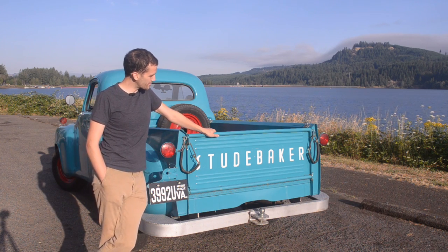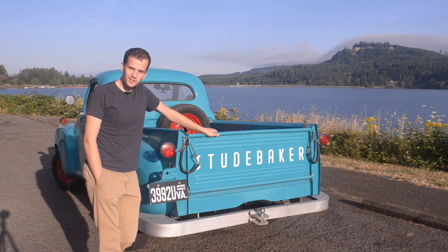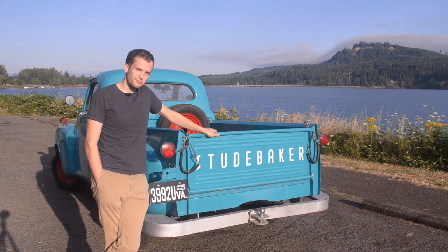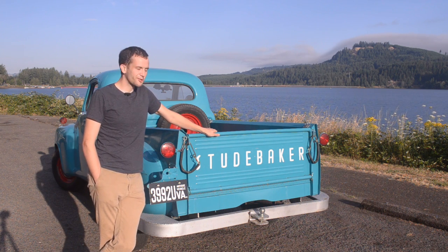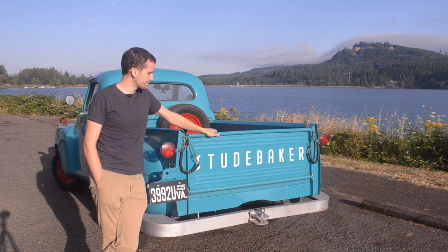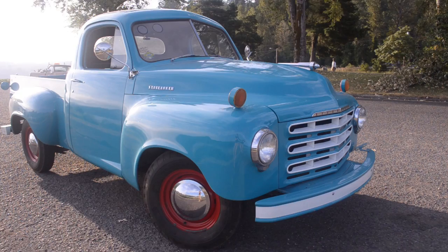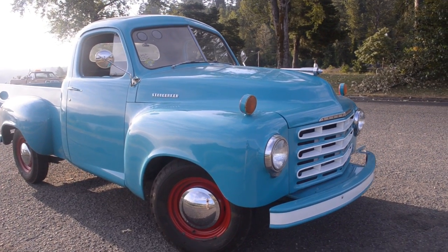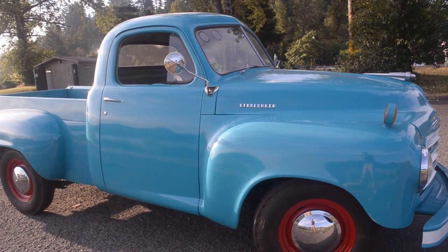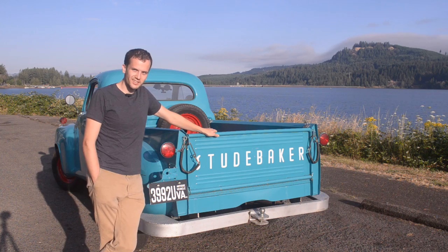Today I wanted to share with you my 1952 Studebaker 2R5 pickup. This truck is so freaking cool and so unique compared to anything I've ever owned in the past — and it's 100% mine. I just thought I had to share it and this unique piece of automotive history that I can cherish and own for the next generation. I figured we'd go on a drive and I could tell you everything about it, then do a walk-around at the end.